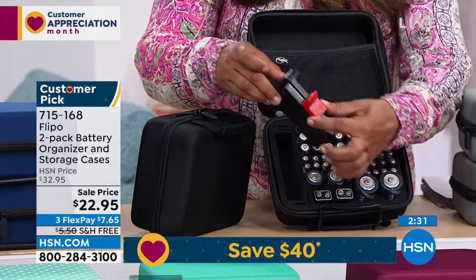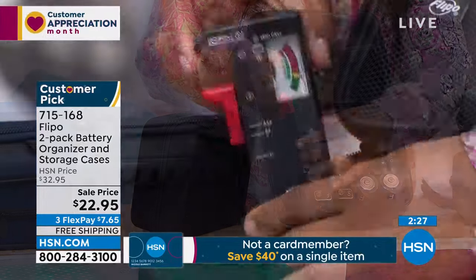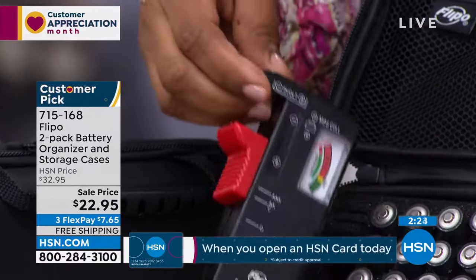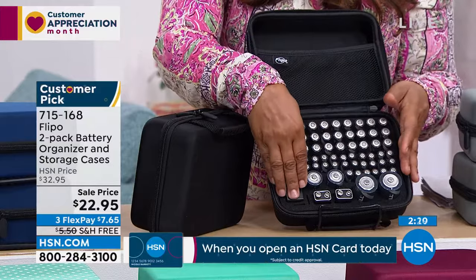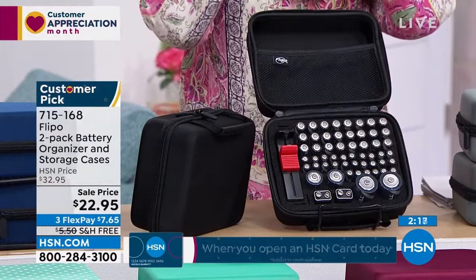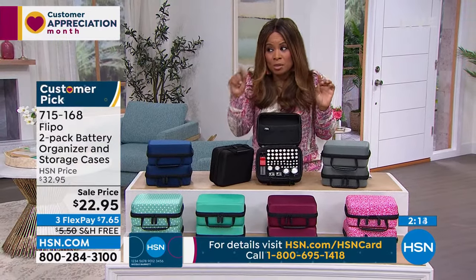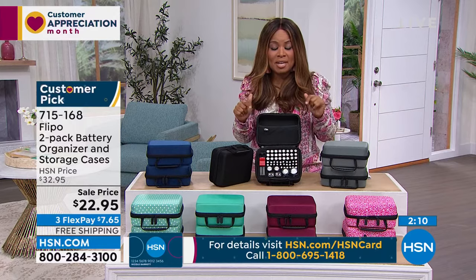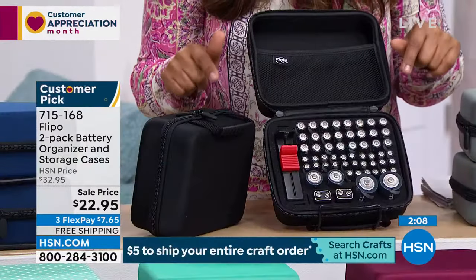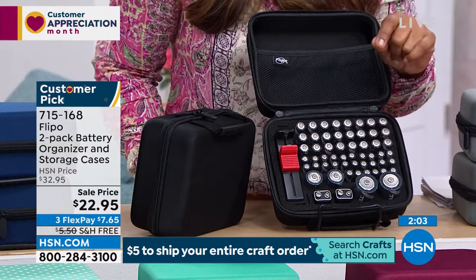You're getting two cases and two battery testers. I would pay this price just for the battery tester — it's my favorite part. I'm buying this today. Over the weekend we had free shipping and handling, and this is on my list. It does have free shipping today, so use me as your shopping expert.